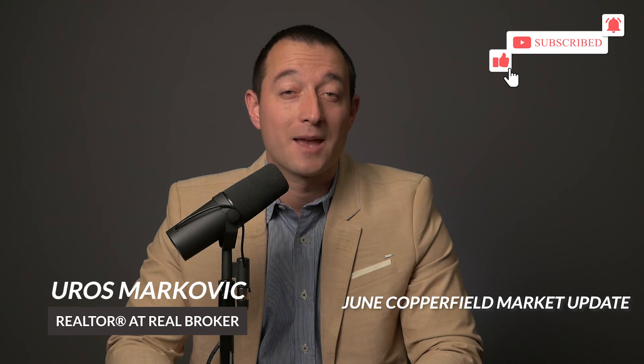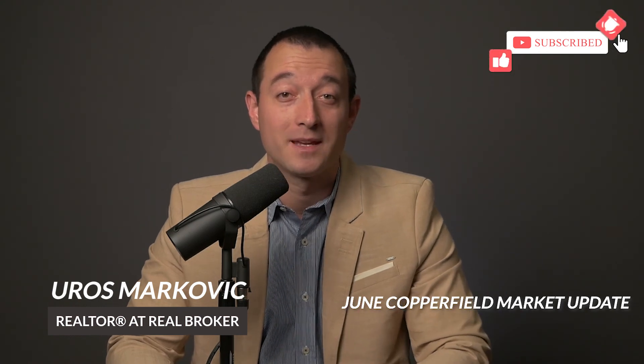Well, that's it for this time. Thank you for staying with me — if you have any questions let me know, and if you don't, I'll see you next month.